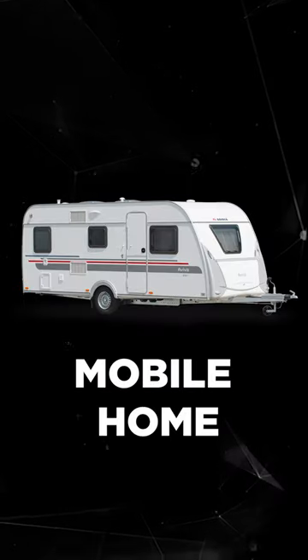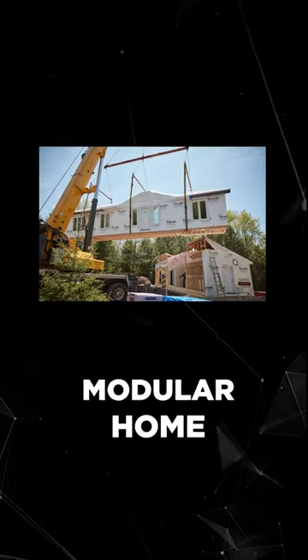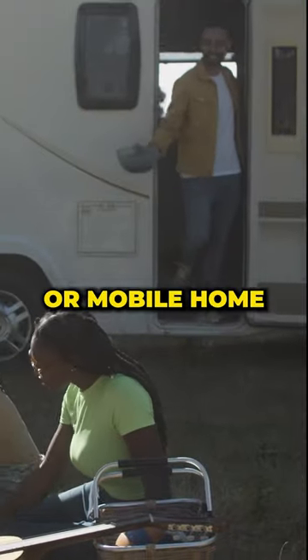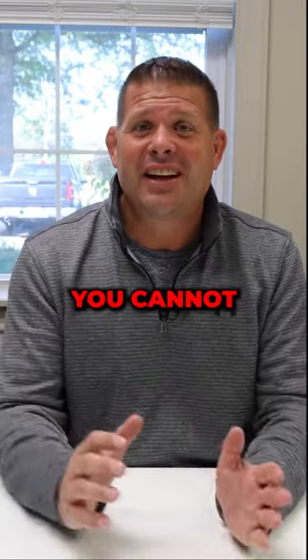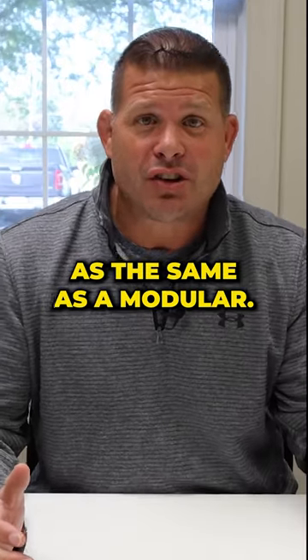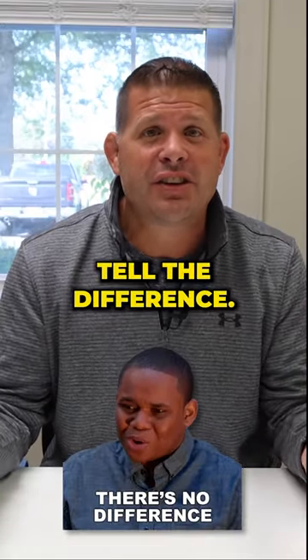What is the difference between a mobile home or manufactured home and a modular? Some people say they can tell that's a manufactured or mobile home just because it looks like one. Well, in today's day and age, you cannot tell. You can build a mobile home the same as a modular — they can be the same home, and you can't tell the difference.